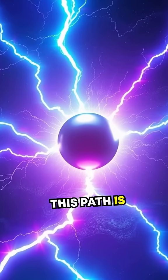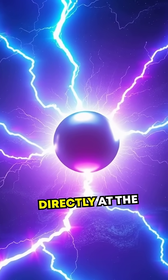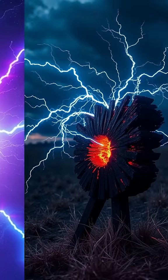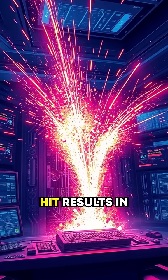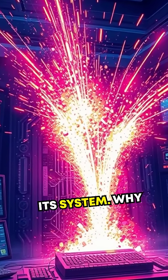Once this path is formed, an electrical charge surges through it, aimed directly at the target, much like the natural principle of a lightning bolt. Getting hit results in instant incapacitation, as the electrical surge overloads the target's system.